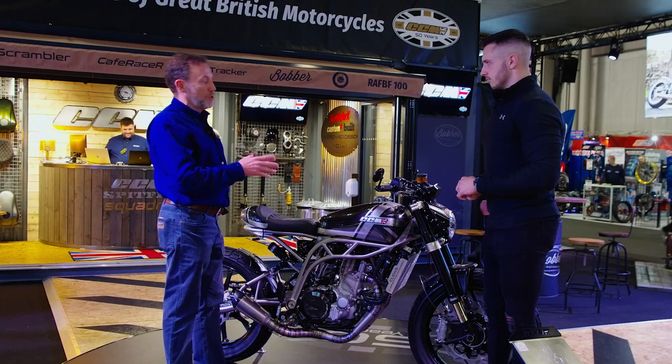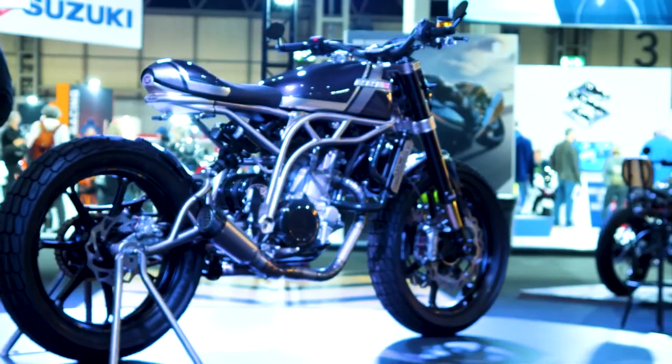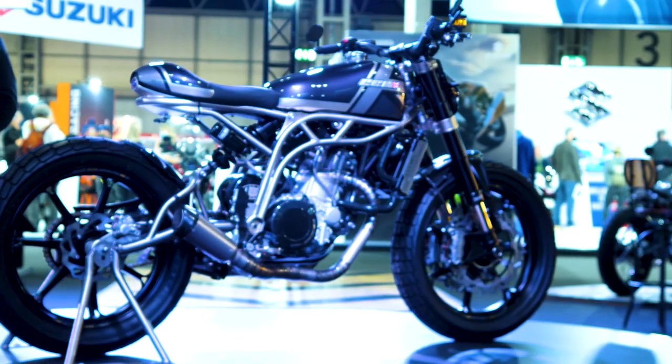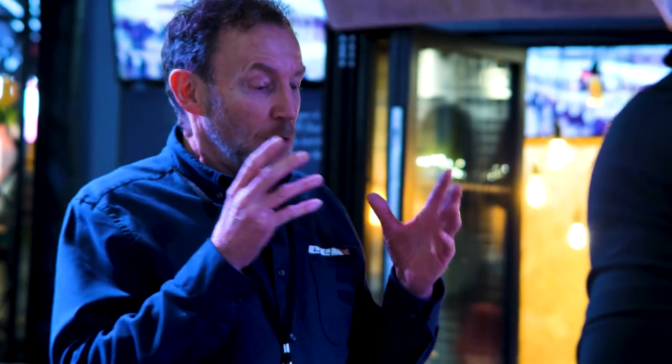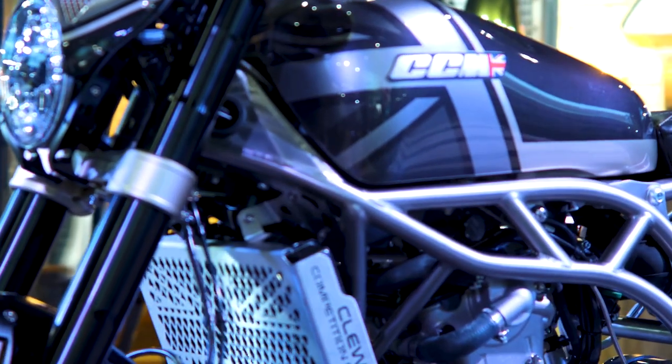Now we've come to the star of the show. We've had so much love for this bike — social media's gone crazy, people are sharing the picture of this. So many people are saying this is the star of the show, and we're so proud to have it here. This is the culmination of 50 years of CCM.